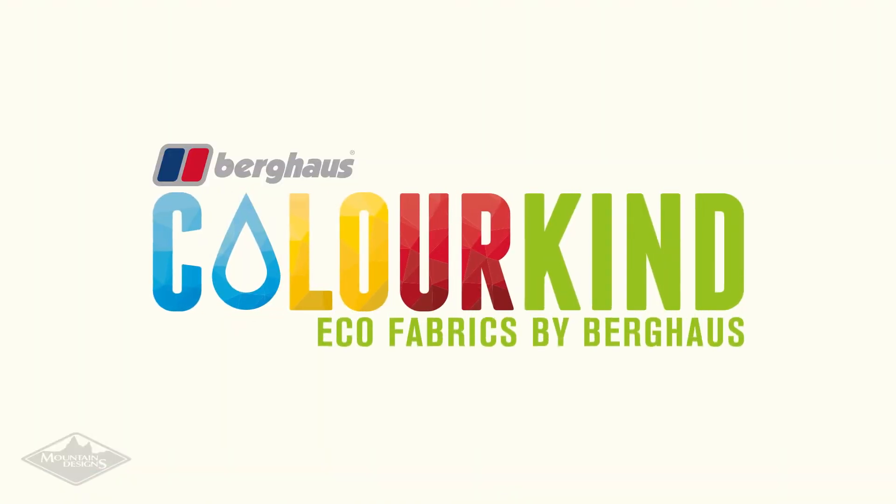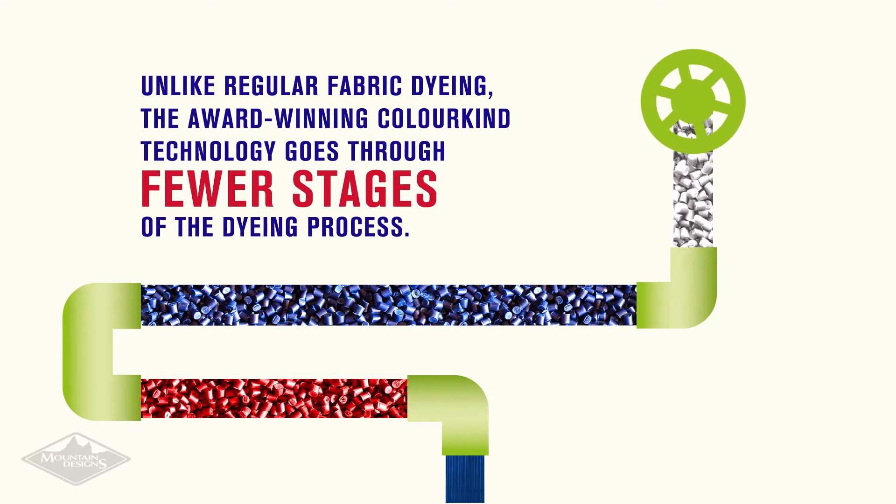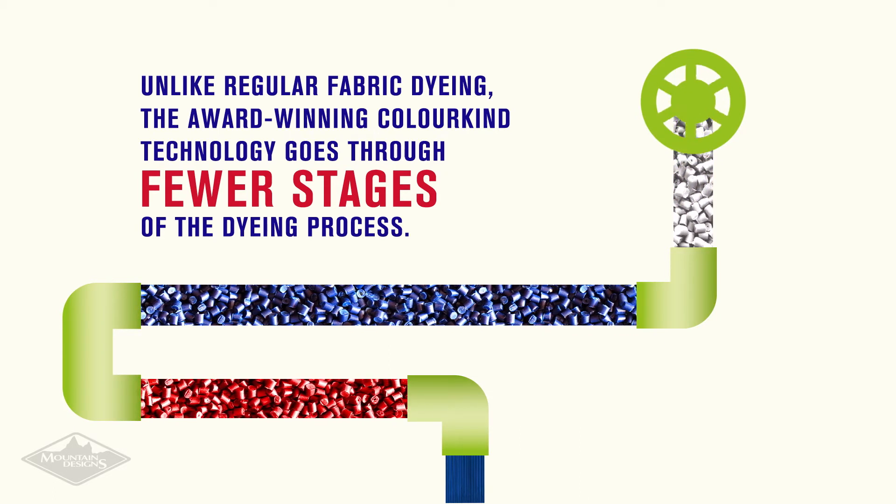Berghaus has developed an innovative water-saving solution. Unlike regular fabric dyeing, Colorkind technology goes through fewer stages of the dyeing process. This means less water wastage and less pollution.